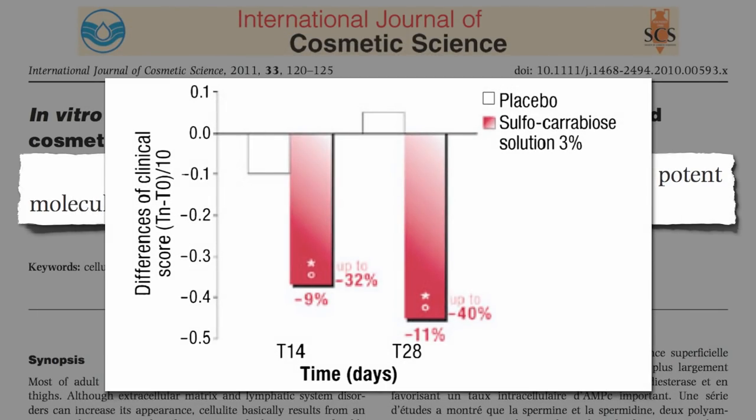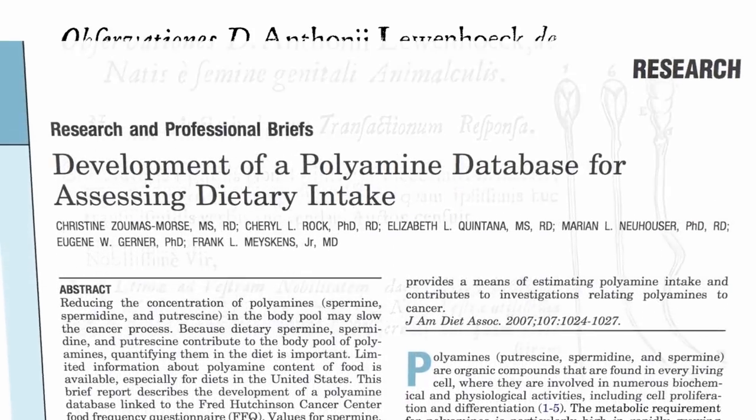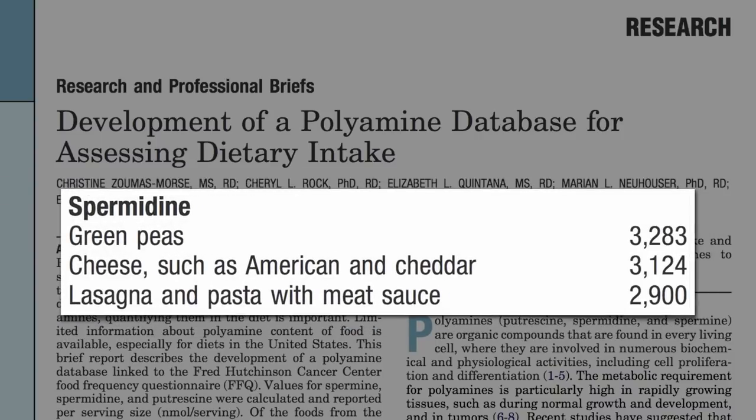This potential culprit, spermine, was first discovered in human semen back in the 1600s, but only recently quantified in food. Top sources in the American diet are ground meat and lunch meat such as ham, turkey, bologna, and salami, as well as green peas, which is also the primary source of spermidine, along with cheese such as American and cheddar.